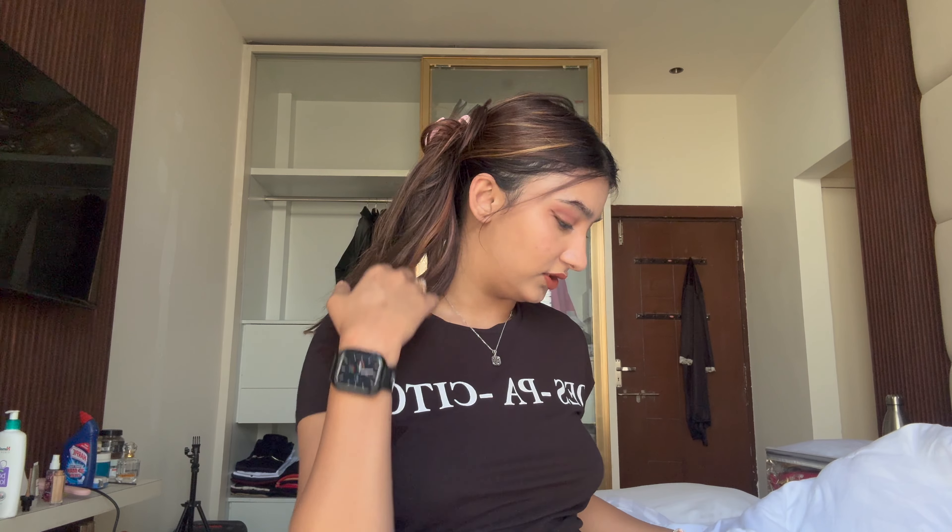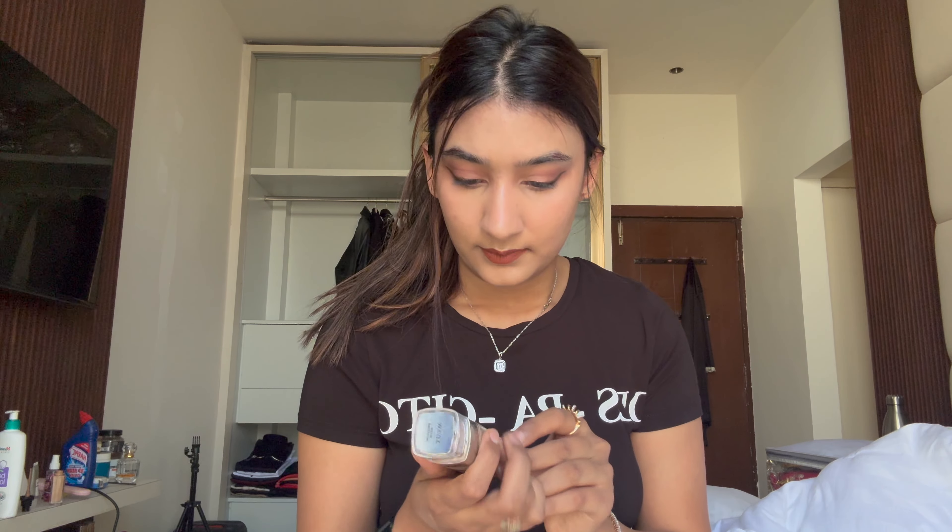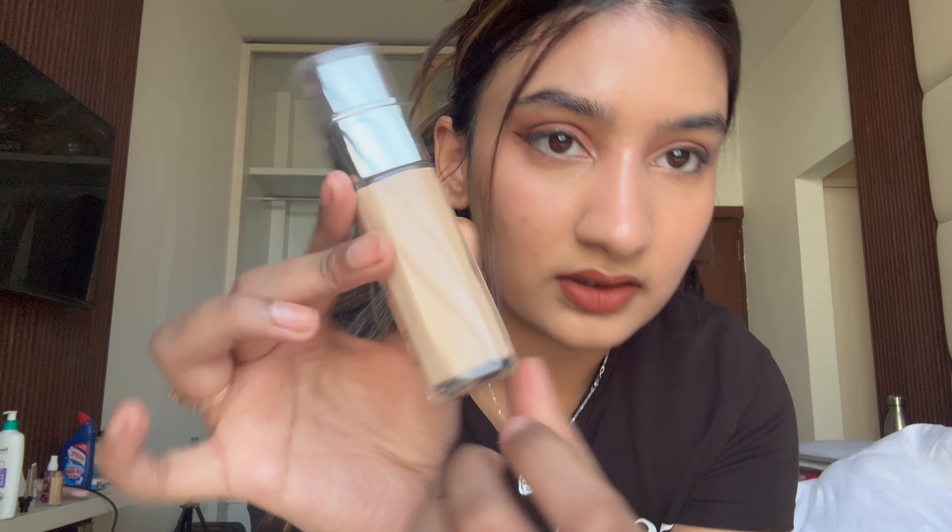Let's start with foundations. I have two drugstore and two high-end. Starting with the drugstore foundations: this is the Two-Faced True Match foundation. I don't care what anybody says — this is the best foundation on the market. I don't think even a high-end foundation can beat what this does. It covers up a lot and gives a nice glow. It has fine shimmer particles, not chunky. This is actually a restock — I finished one already. Next is the Maybelline Fit Me 128 Warm Nude — also a restock.